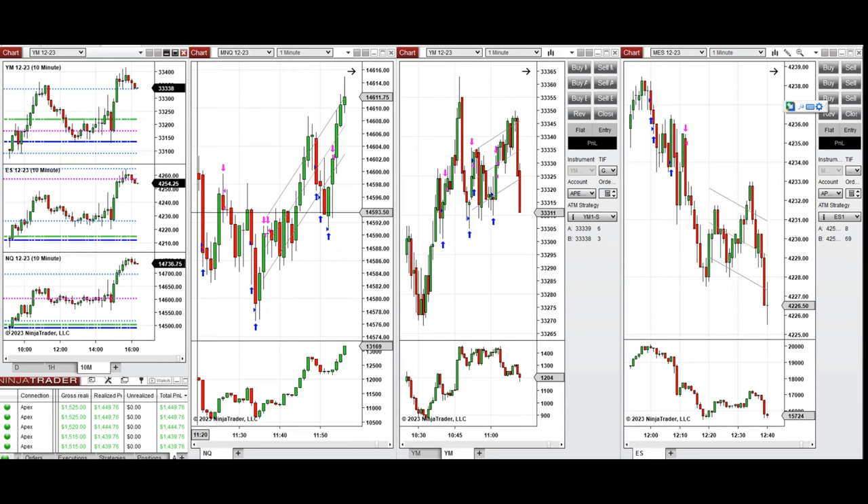This uptrend wave was taken at the beginning on the Dow Jones around 10:45. When the price retested the area of support and the buyers came back, I took long positions on Nasdaq and also on S&P 500 around 12 o'clock. Several long positions were taken for quick scalps.